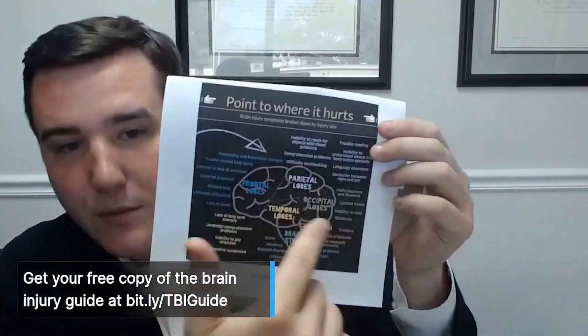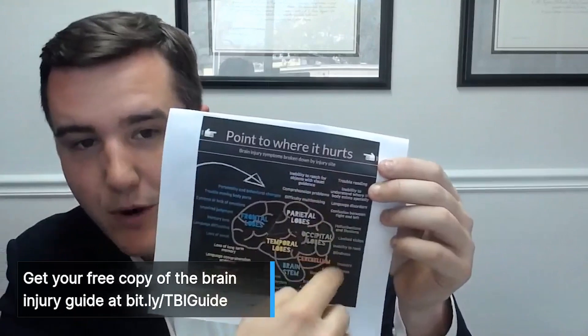The guide shows what parts of the brain are which and what damage to each area will cause. Thank you guys so much for watching. A free copy of the brain injury guide is available in the link. If you have any questions, let me know and have a wonderful day.